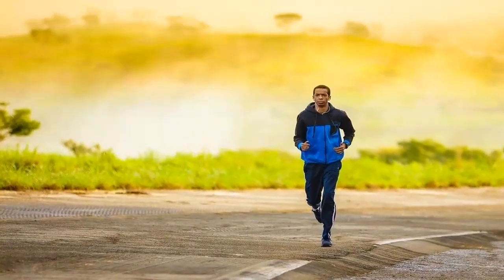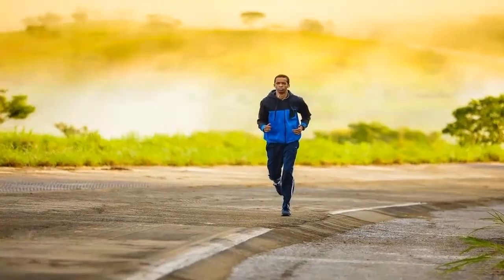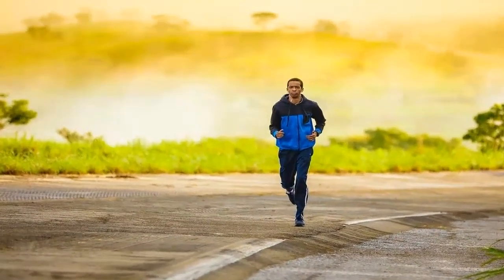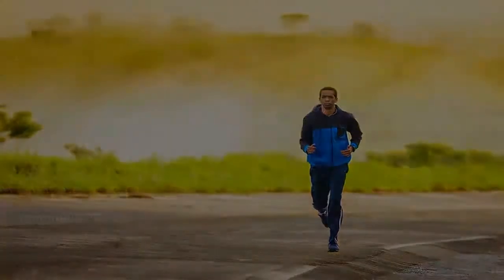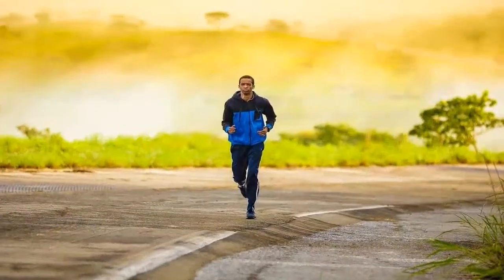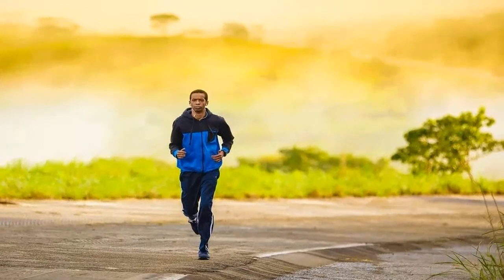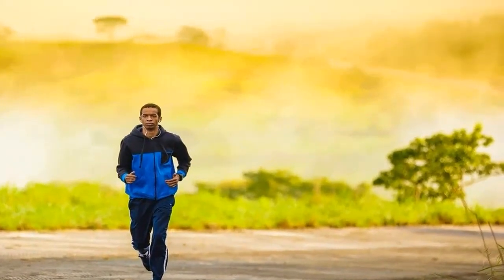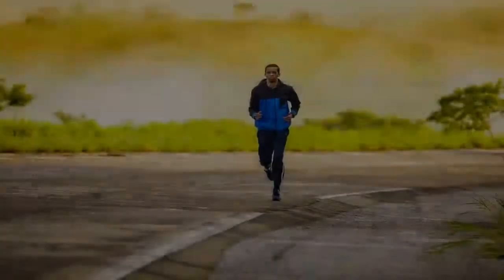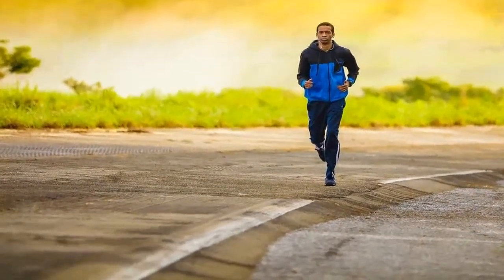HIIT training involves short and powerful intervals of intense activity, followed by a quick rest, with sessions lasting no longer than 20 minutes. With HIIT training you are ideally performing at 90-100% of your maximum capacity. HIIT training can be performed indoors on a treadmill, using weights, or outdoors by running or cycling.